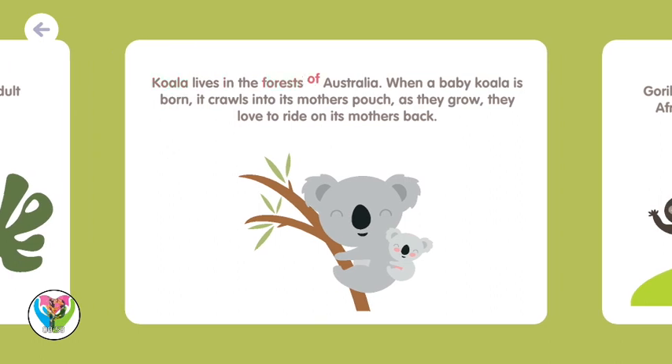Koalas live in the forests of Australia. When a baby koala is born, it crawls into its mother's pouch. As they grow, they love to ride on their mother's back.